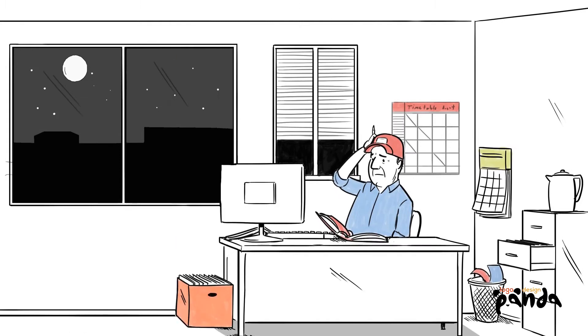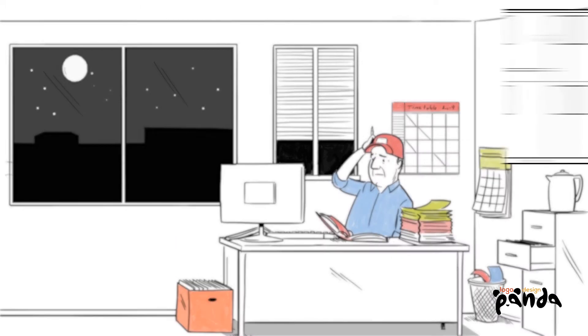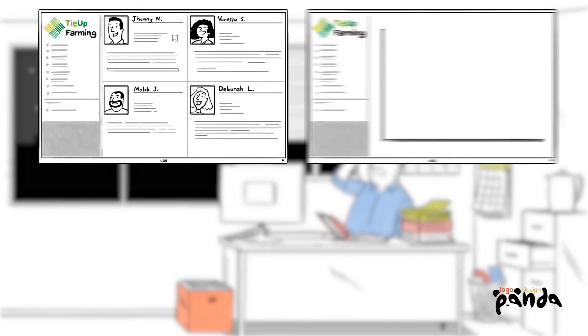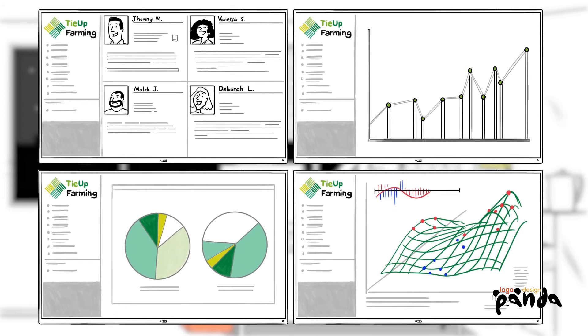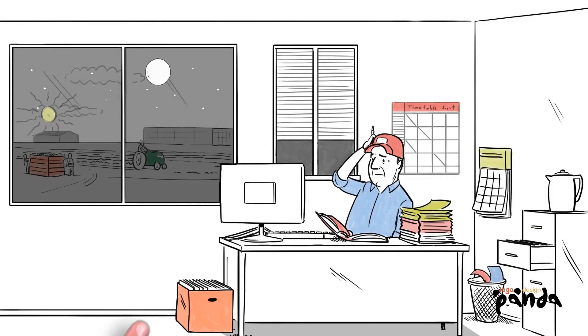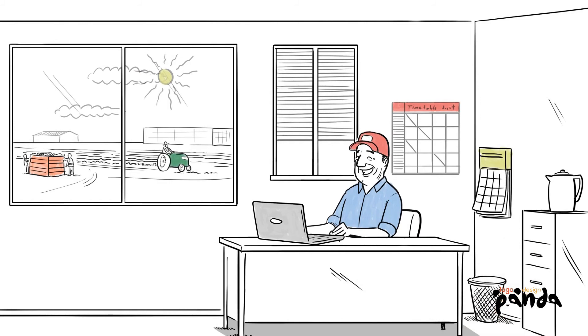Forget hunching over scraps of paper and spreadsheets late into the night. You can now see exactly how efficient your staff is, how much you're spending and producing, and how effectively your order fulfilment is. With Tie Up, all your data comes together in one smart dashboard for 360-degree farm visibility.